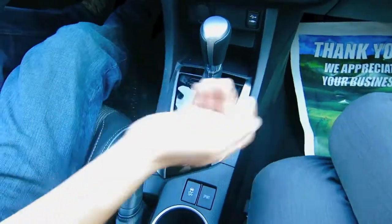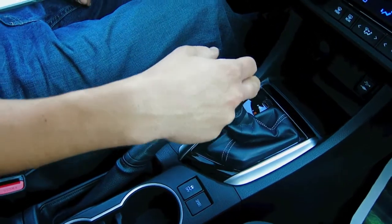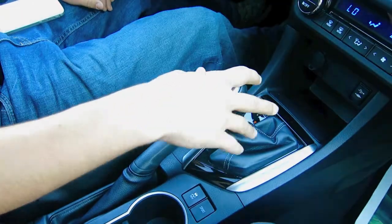Shifters are a little different — you do get the manual sequential shifts with the paddle shifters that you can use up top or down below.